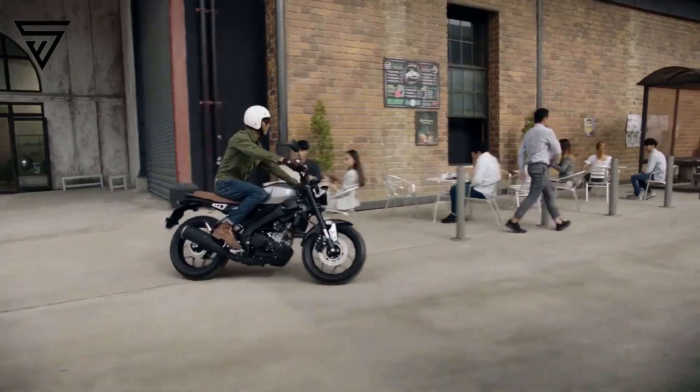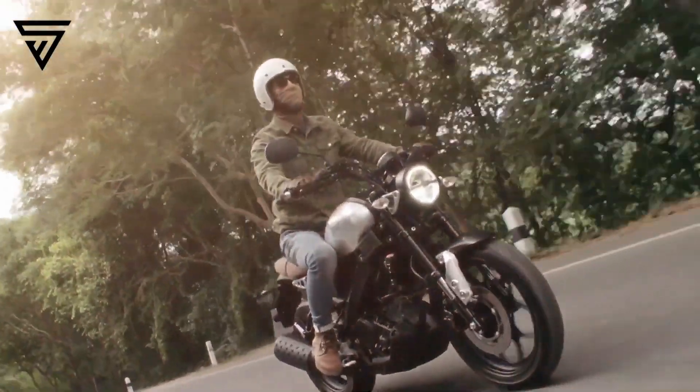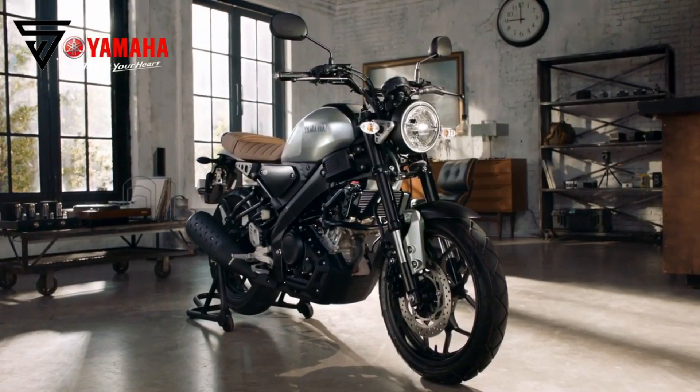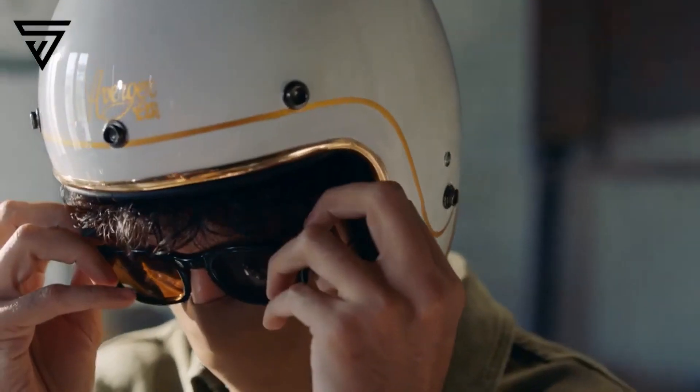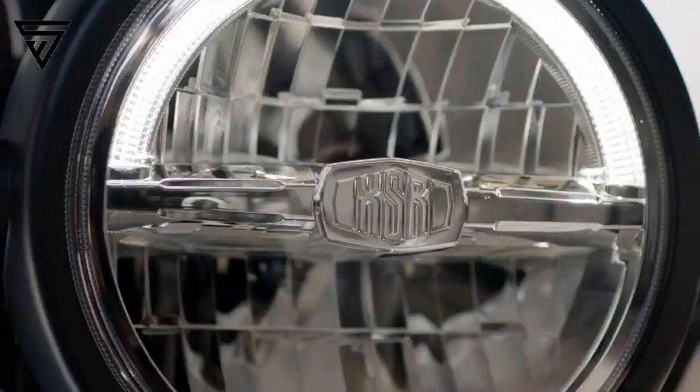Yamaha actually surprised enthusiasts when it launched a delicious retro-looking yet tech-laden Yamaha XSR-155 in Thailand back in August 2019. Word around the town is that it will soon launch it in India, and here is why we think it's perfect for our Indian conditions.